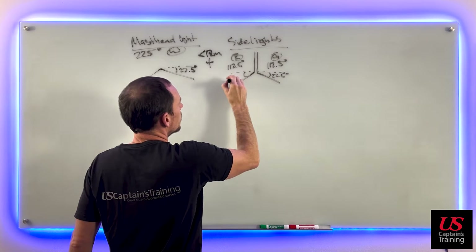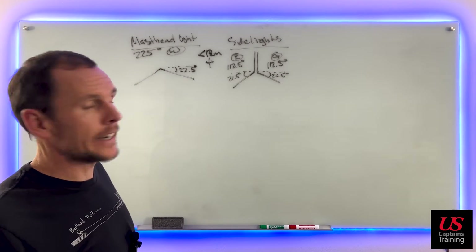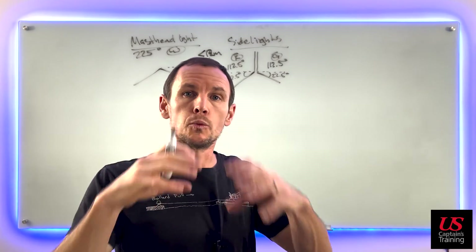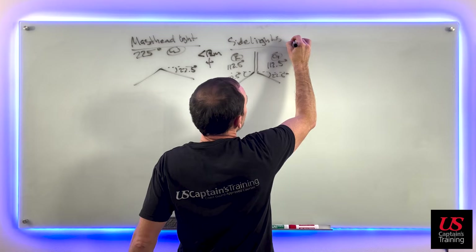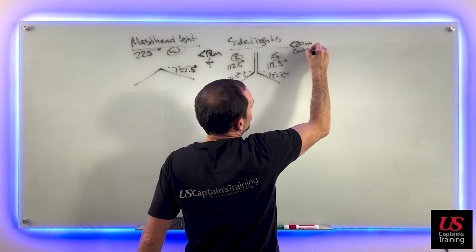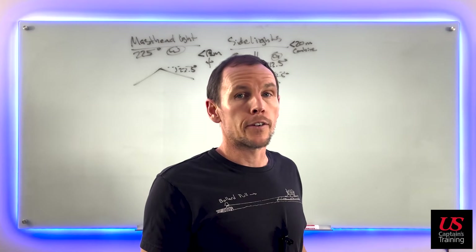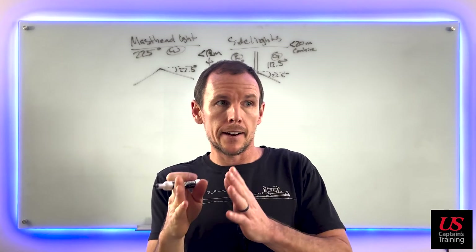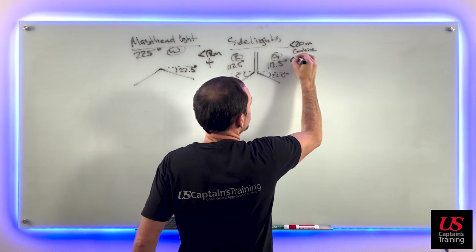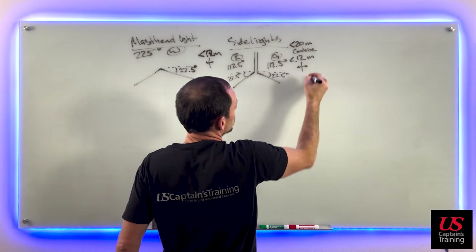A vessel less than 20 meters can combine their side lights into one lantern. If less than 20 meters they can combine them into one lantern, but they still need to be mounted on the fore and aft centerline. However, if they're less than 12 meters they can be mounted as nearly as practicable to the centerline of the vessel.